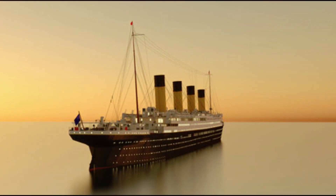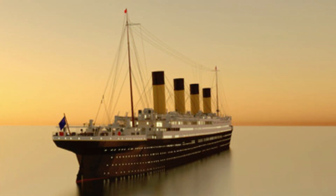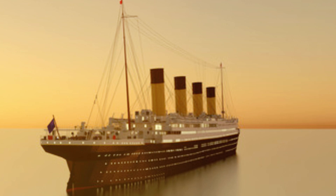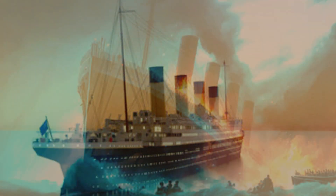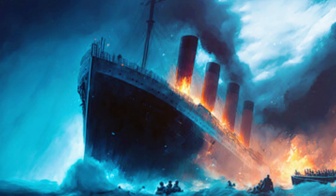As we explore the Titanic's maiden voyage, we'll examine the luxurious amenities, the grandeur of the ship's interiors, and the diverse passengers on board. We'll paint a vivid picture of the atmosphere and expectations surrounding this historic journey.